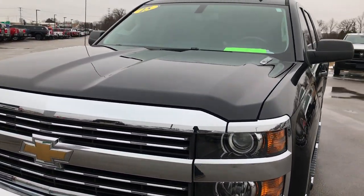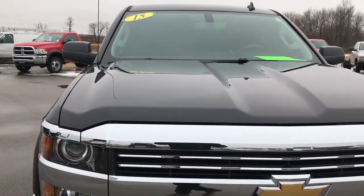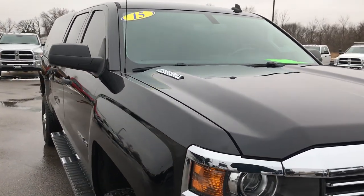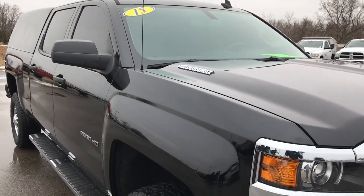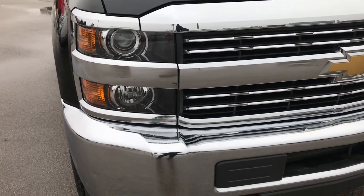Today we're checking out this super clean 2015 Chevy Silverado 2500 Crew Cab Short Box. This truck has the 6.6 liter Duramax diesel with the LML motor.